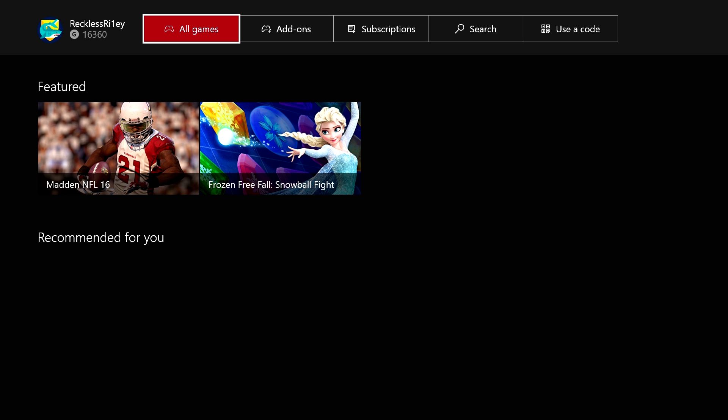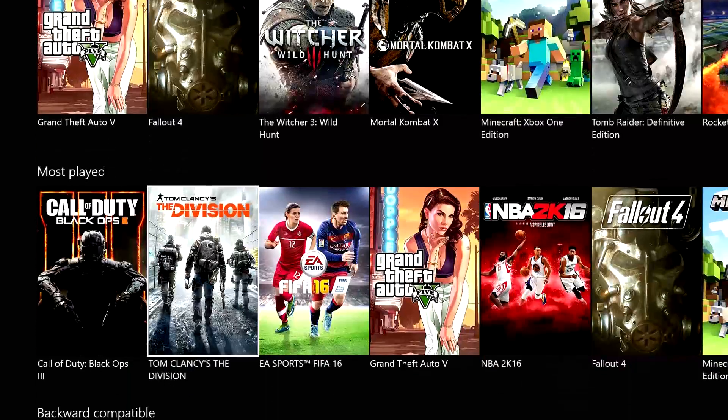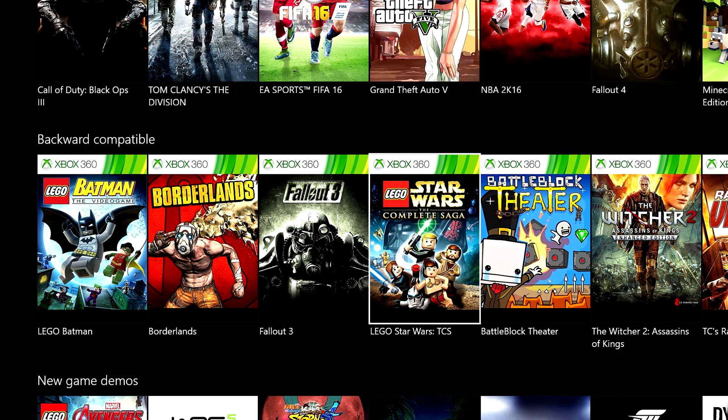By pressing on that, you will see that there are a bunch of tabs, including Featured, the ones that are recommended for you, the new releases. By going down to about the sixth one, you will see that they're the backwards compatible games. These include all the games that are currently backwards compatible for the Xbox One, but will be added to in time as more games are available.